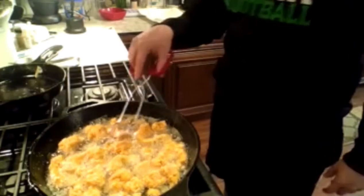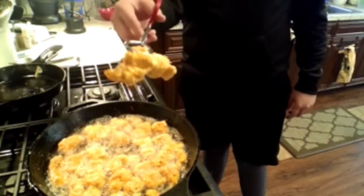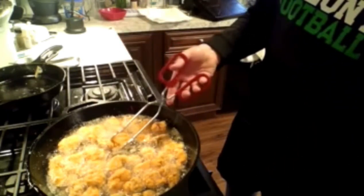We're about two minutes into this cook and they're looking pretty good, not gonna lie — they look pretty juicy. This is just about half the batch, so we're gonna give it another 15 minutes or so.